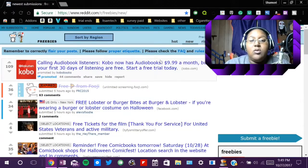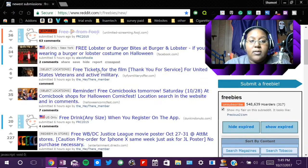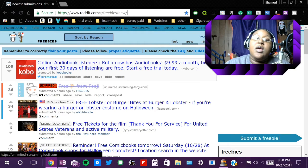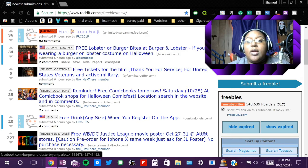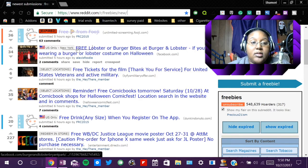Once you filter it out to what you want, you'll just see a list of things. Like the recent thing they posted is free pizza from Fuji, but as you can see it says it has expired. They also have free lobster or burger bites. Now also, as you've noticed, it says U.S. only New York. If that's what it says, it means it might only be available in that city. Like this one says it's only for New York, so I can't get that one because I live in Texas.